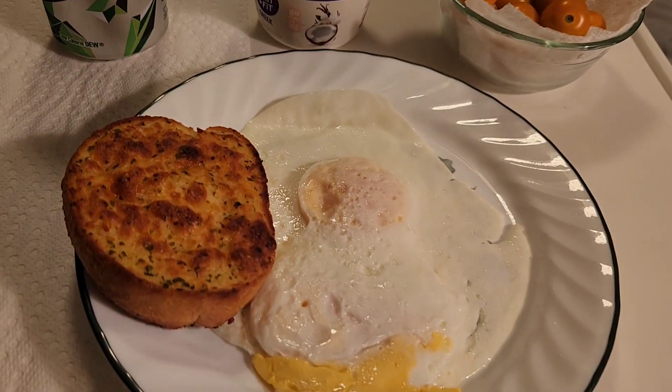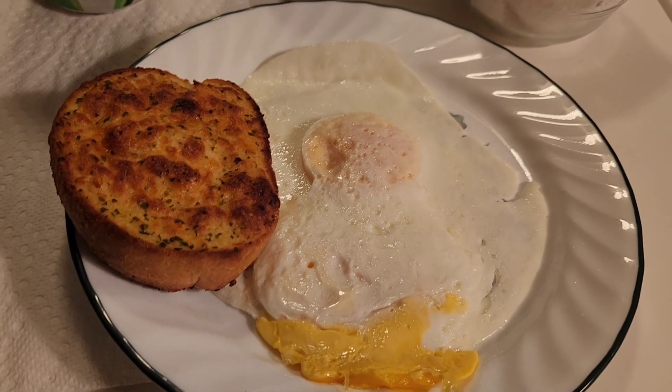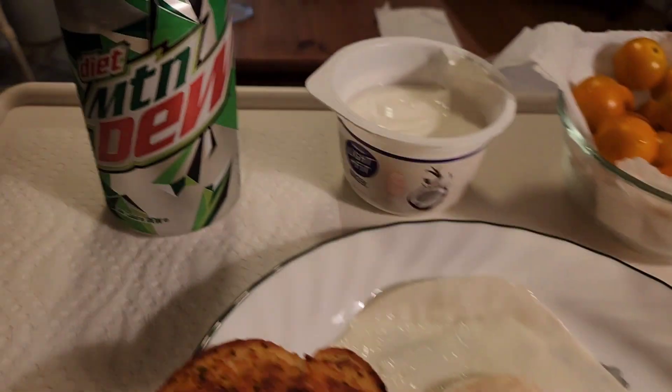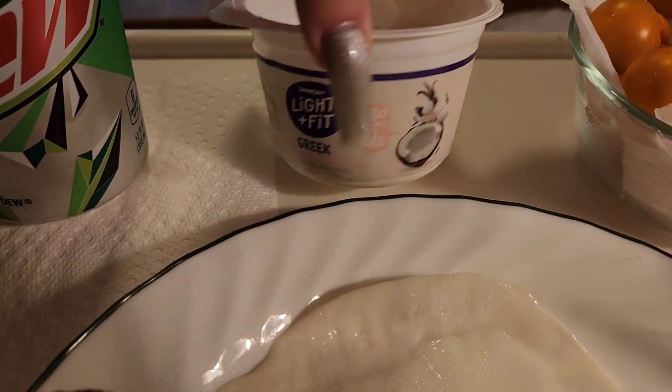For lunch today I am having two eggs. I broke one of the yolks but it's still pretty runny so it'll be good. I'm having a piece of Texas toast — this is just frozen bread that I heated up. I'm having a diet Mountain Dew.